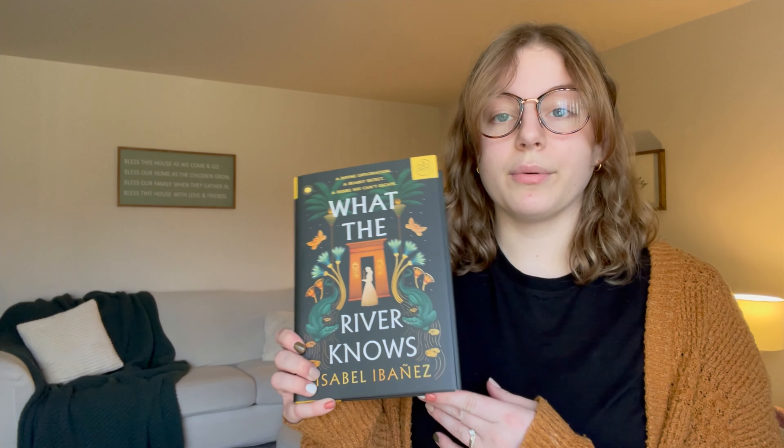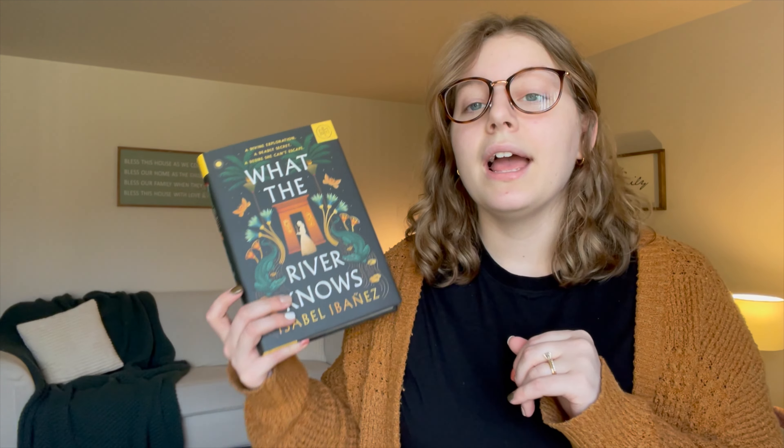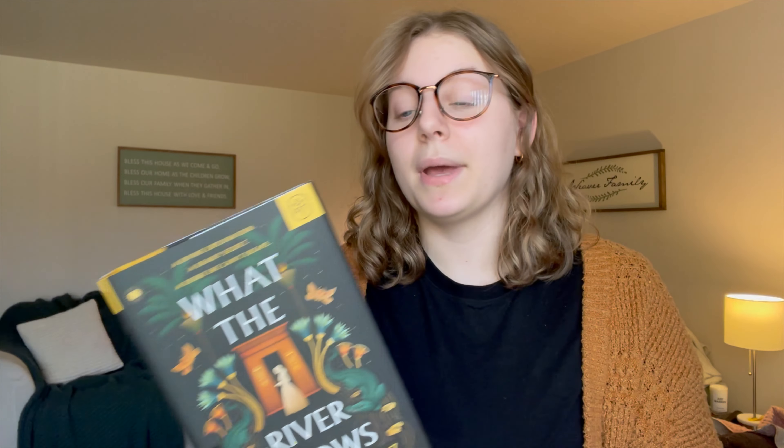I got two more add-ons for April. One is Kristin Hannah's 'The Women' — this just came out in February and I was very excited to get to it. The other add-on was 'What the River Knows,' which came out at the very end of 2023. It's been on my TBR for a while, so I'm very excited to have those three books.